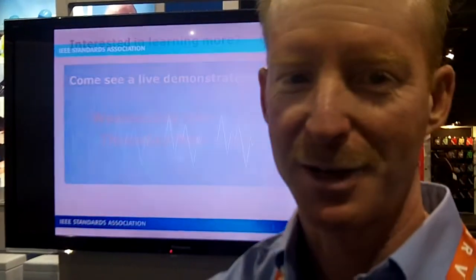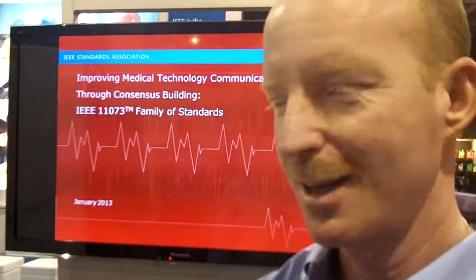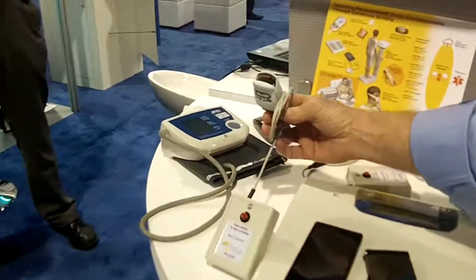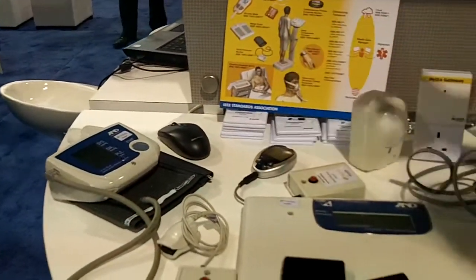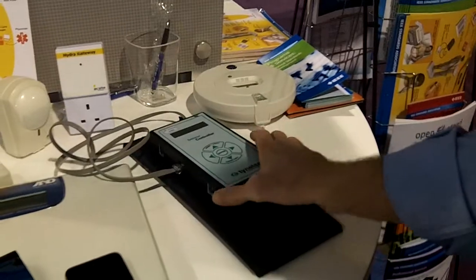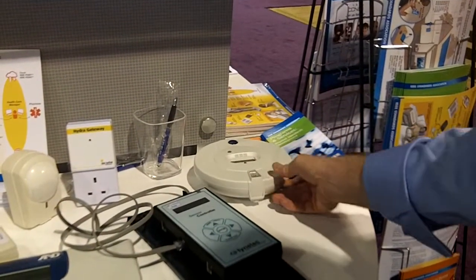They've created several standards. Right now we have 13 device specializations, and they represent devices such as a pulse oximeter, blood pressure cuff, a glucometer, and a sensor for a bed or chair — and then this is for independent living.